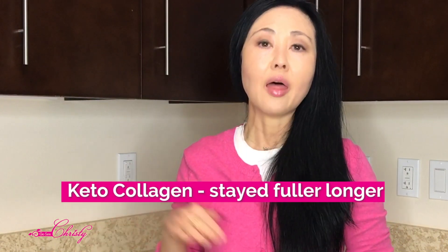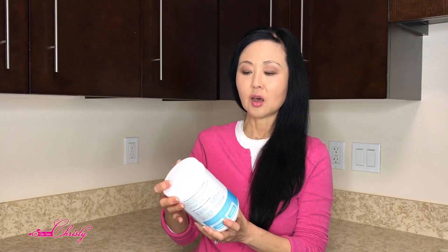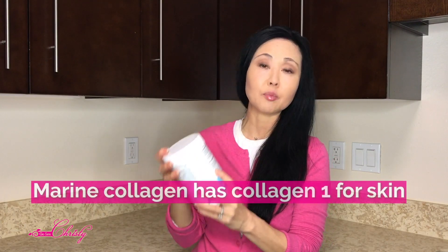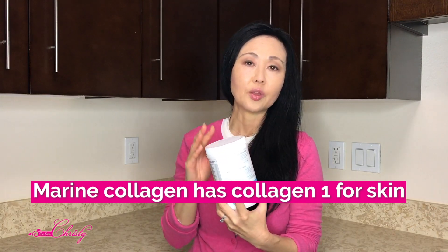When I started taking the keto collagen, I stayed fuller a lot longer because of the medium-chain triglycerides. You'll also notice that the marine collagen is consistently lower in amino acids than the bovine-derived Vital Proteins and Keto Collagen. However, one of the benefits of marine collagen is that it has more of the Type 1 collagen, which primarily helps with the skin.